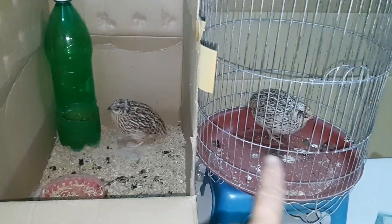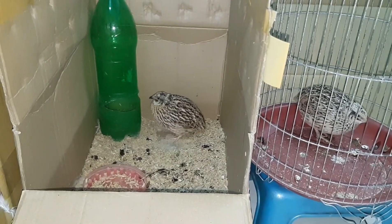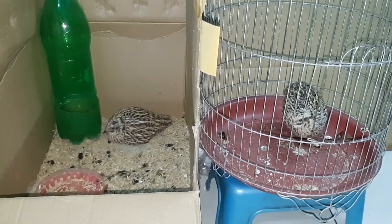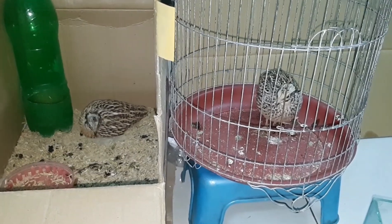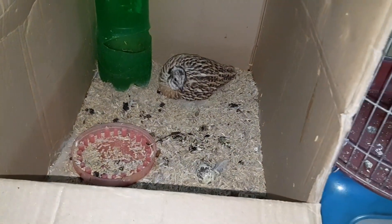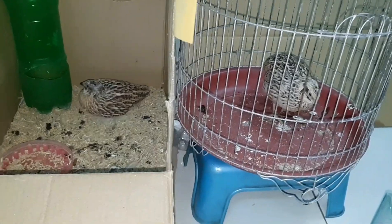Giờ mà cứ thả con chim mái này vào trong chuồng thì con chim trống này nó dẫy bung bung lên không. Quý vị và các bạn xem thì có cách nào thì chỉ cho mình để mình khắc phục lại, chứ giờ có 2 con mà nuôi tách ra như vậy thì đâu còn đạp mái đâu nữa. Mới để được trứng ngày hôm qua, mình cũng chưa lượm ra luôn. Mà giờ lại dốt riêng luôn, thật là buồn, không biết cách nào để cải thiện lại tình hình.